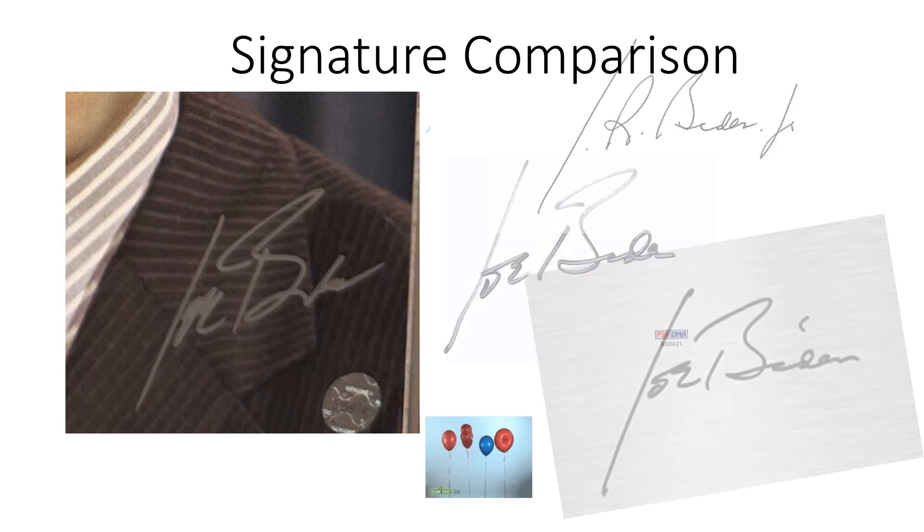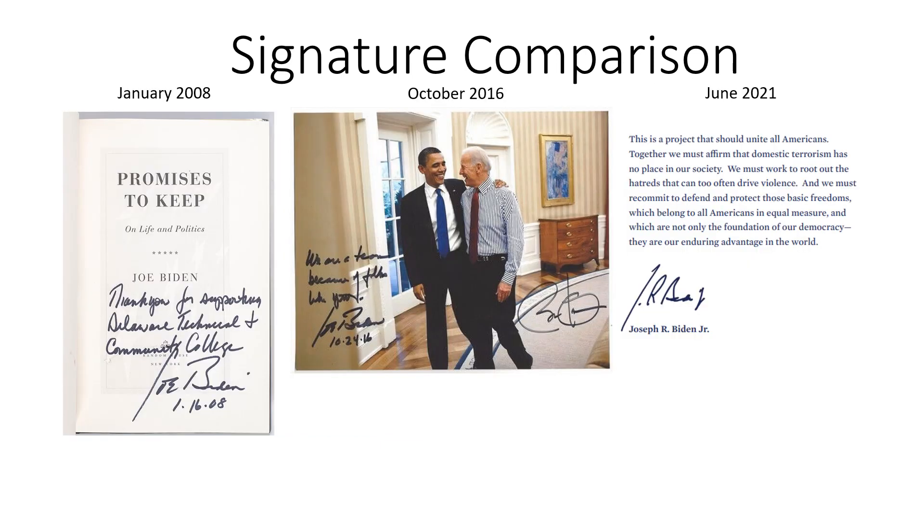Here are all those signature specimens: from 2008 on the left, 2016 in the center — they're very close to each other — but they do not match what's on the signature specimen on the right from 2021. When we superimpose the official signature on top of the examples from 2008 and 2016, you can tell they're very close, but on 2021, not even hardly close at all.